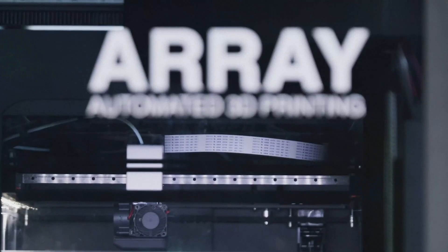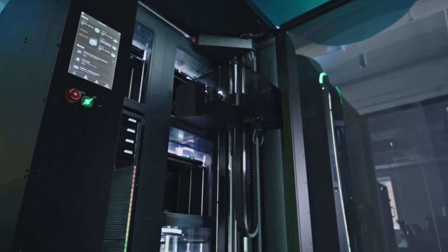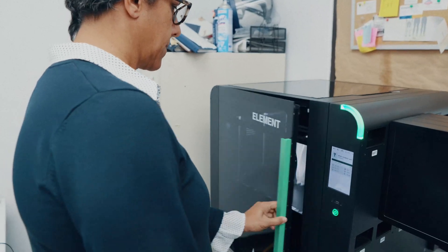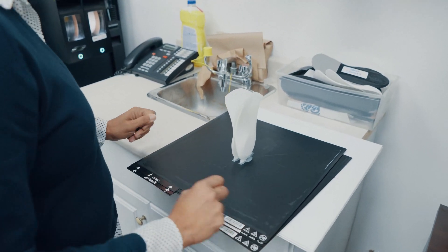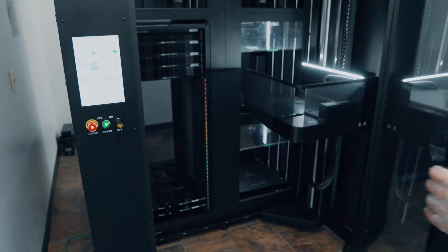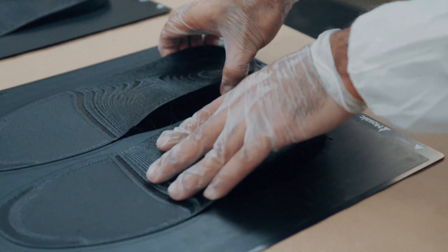Mosaic's Array system has been integral to our growth and innovation at Premier Orthotics Lab. When I first started with Mosaic, we had the Element printer — a single standalone printer — which was a great way to test, learn, and make demo products. Once we were ready to launch, we got into Array, which is essentially four Element printers. My throughput, output, and capacity have increased tremendously, and the quality of the product is incredible.